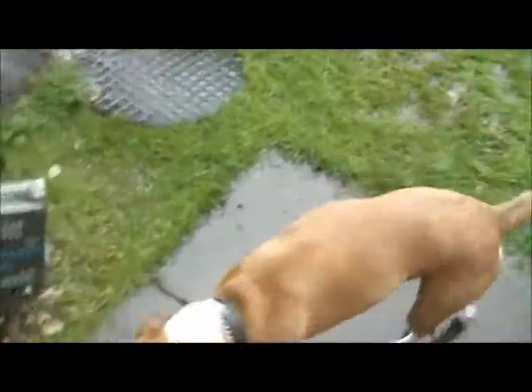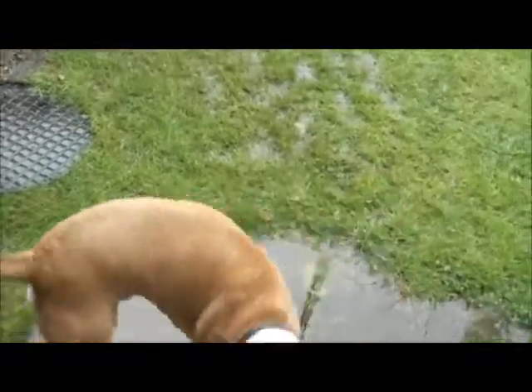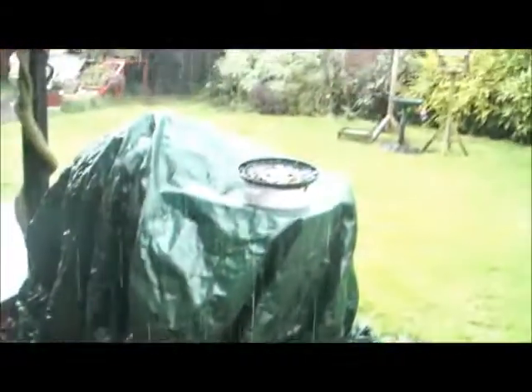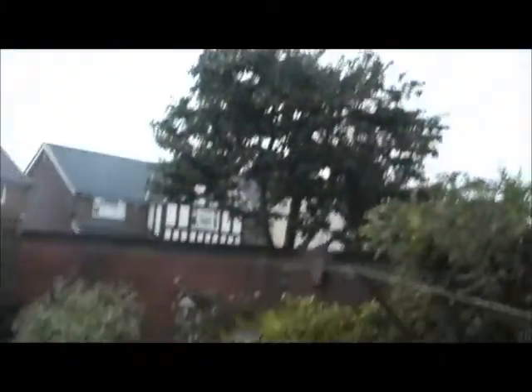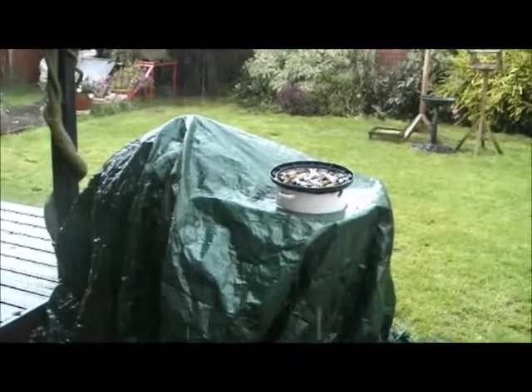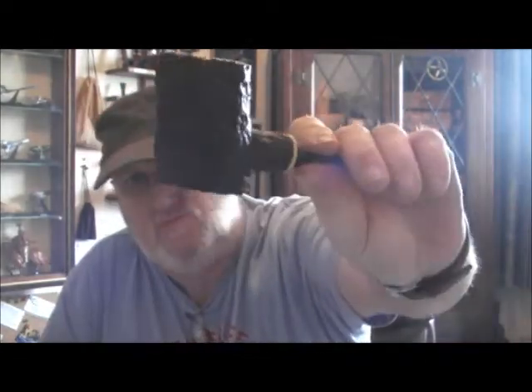I've got one more thing to show you all. Go out, Max — go out! It's a lovely summer day here in the UK. So thanks for watching everybody, stay safe, keep them alight — I'll see you next time. Cheers!